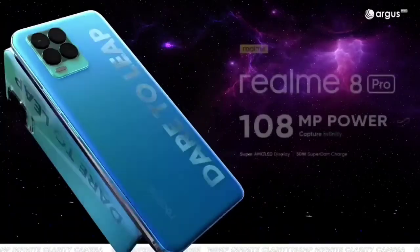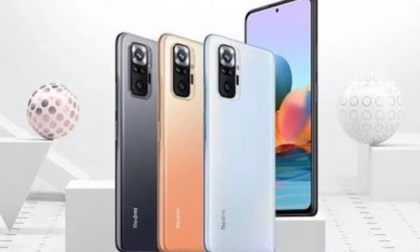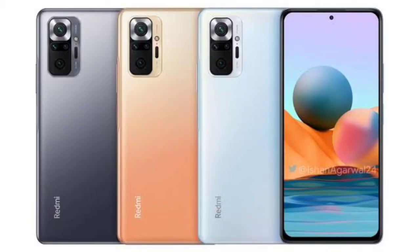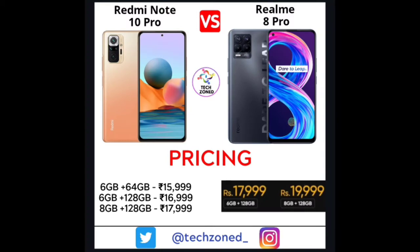For pricing, the Redmi Note 10 Pro has three variants: 6+64GB at around ₹16,000, 6+128GB at ₹17,000, and 8+128GB at ₹18,000. The Realme 8 Pro offers 6+128GB at ₹18,000 and 8+128GB at ₹20,000. Notably, Realme 8 Pro doesn't have a 6+64GB variant, which is actually a good move from Realme.